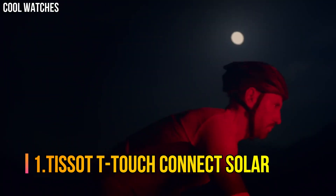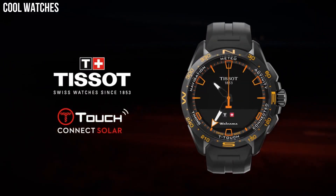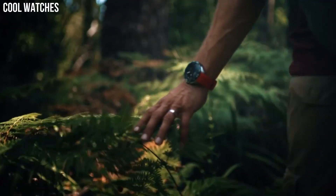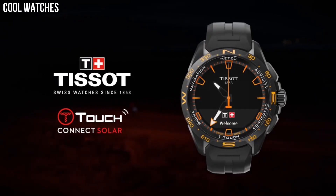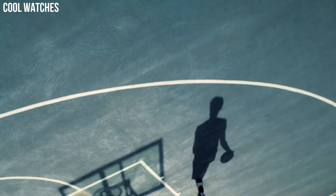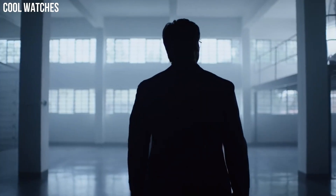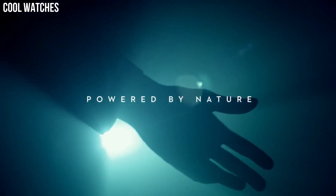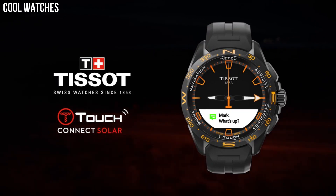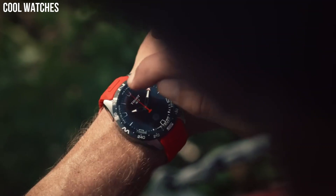Number 1: Tissot T-Touch Connect Solar. The T-Touch Connect Solar continues the design adventure started by the T-Touch — more modern, racy, and sharp. It confidently asserts its sporty, technical, and all-terrain identity. Case size 40mm, band width 21mm, case thickness 11.5mm, diameter 25.6mm, lugs 21. Swiss automatic movement, 316L stainless steel case, scratch-resistant sapphire crystal, indexes dial type, date, stainless steel bracelet, butterfly clasp with push button. Water-resistant up to 10 bar.